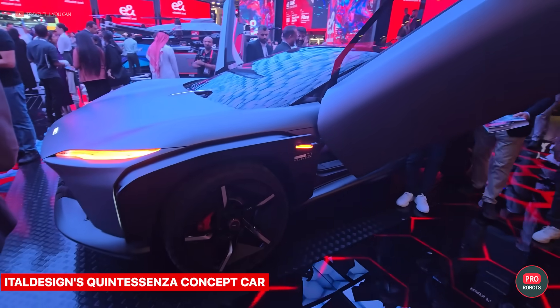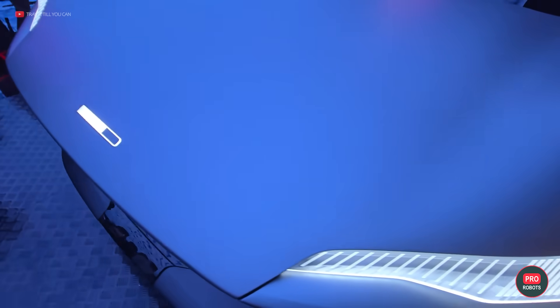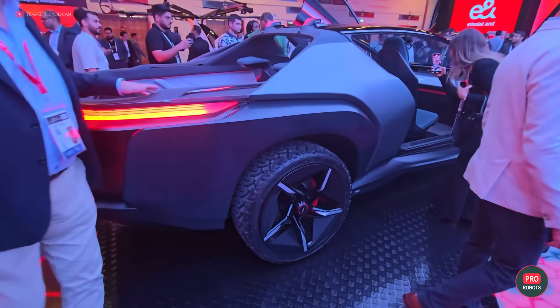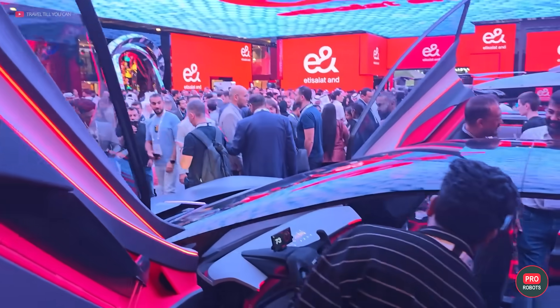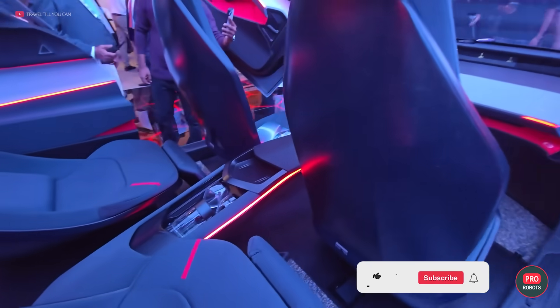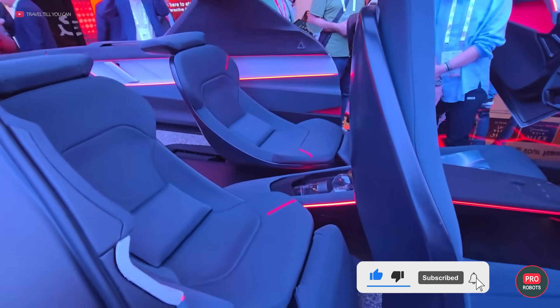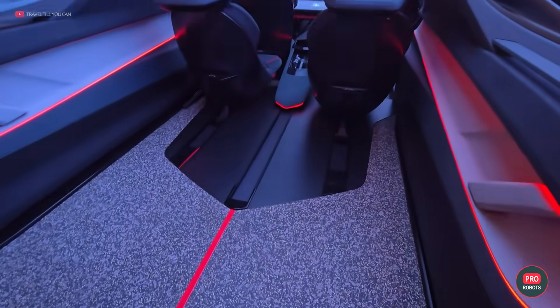Also shining at GITEX was the Quintessenza concept car from Turin-based automaker Ital Design. From the front it looks like a supercar, but from the back it offers passengers the comfort and convenience of a pickup truck. The comfortable seats can rotate 180 degrees and also unfold so you can enjoy a panoramic view of the landscape and stargazing on your trip — now that's cozy!